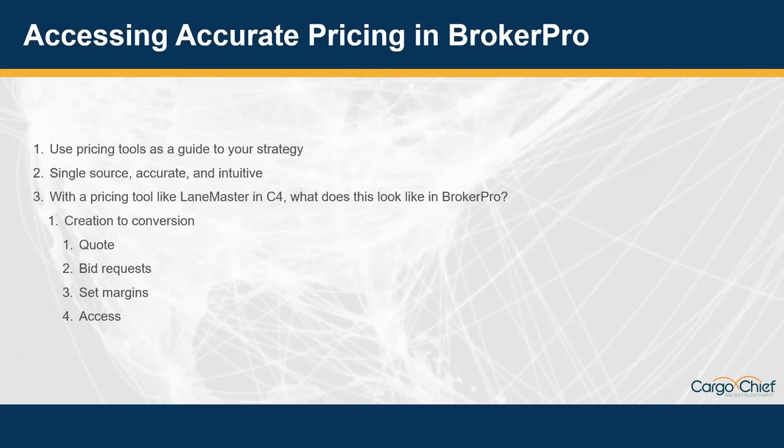Joe, with a pricing tool like LaneMaster in C4, what does that look like in BrokerPro? Can you take us through the lifecycle of a quote — maybe from creation of a quote to accessing pricing? Sure, I'd be glad to.